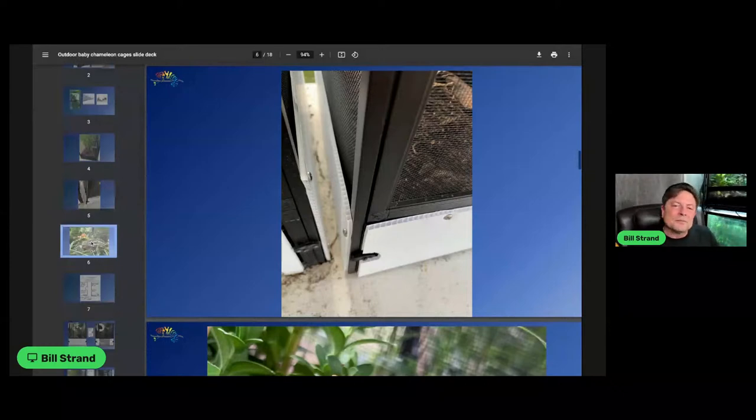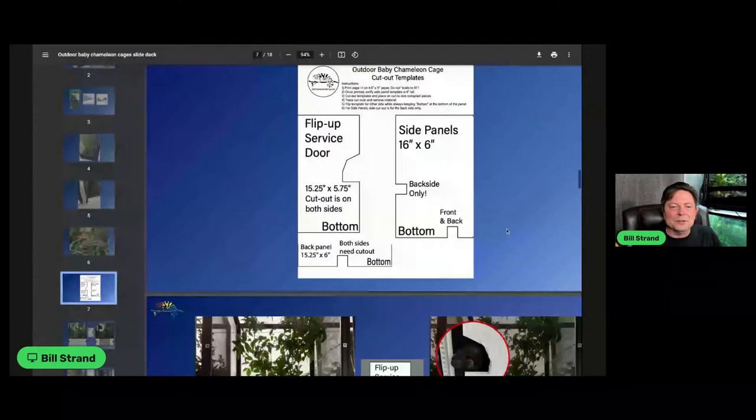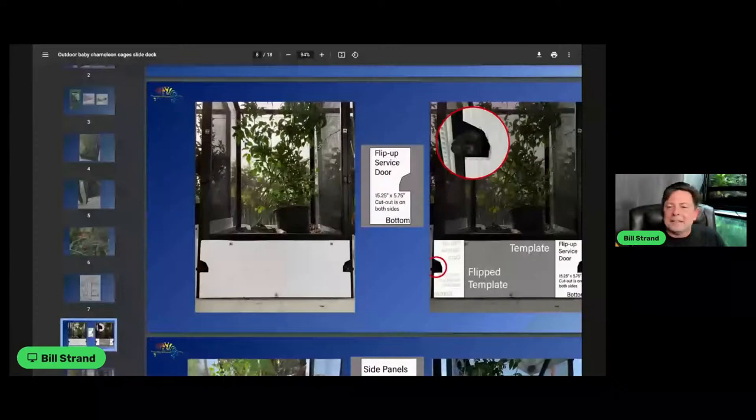I put together a template that you can download from the website. It has all the cutouts so you can cut the coroplast without losing the functionality of the screws and latch. You can download it, print it one-to-one, and easily do the cutout. Remember to mirror the cutout.